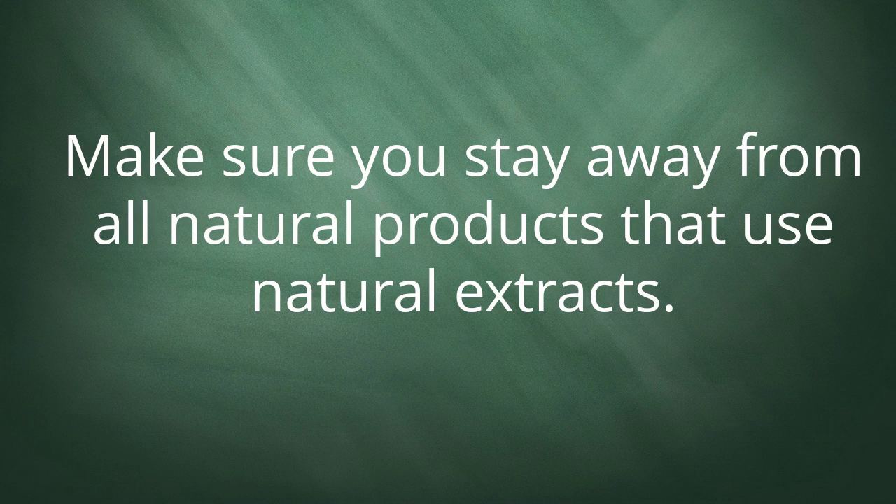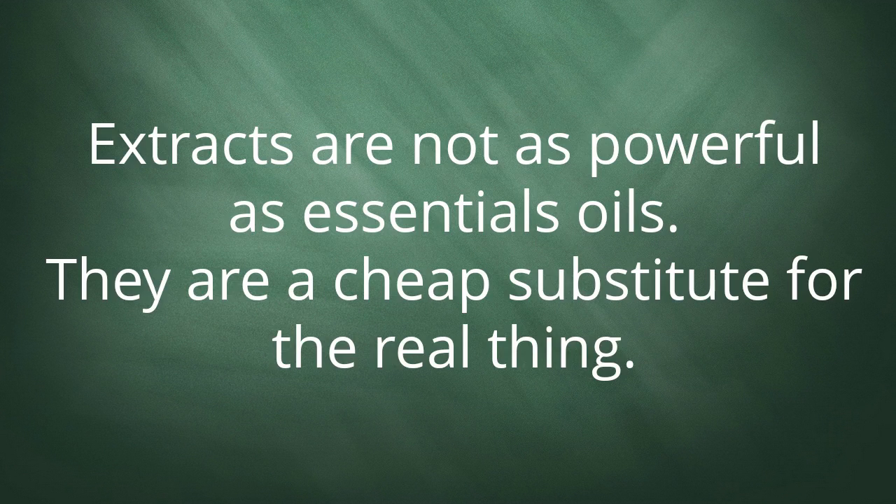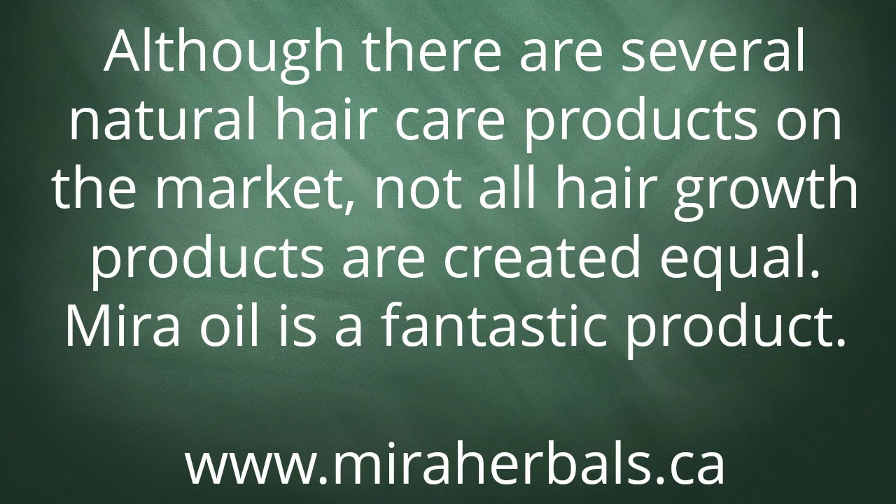Make sure you stay away from products that use natural extracts. Extracts are not as powerful as essential oils — they are a cheap substitute for the real thing. Although there are several natural hair care products on the market, not all hair growth products are created equal.